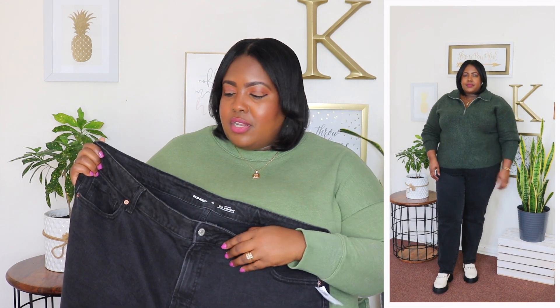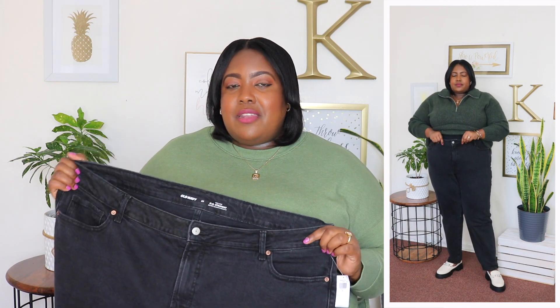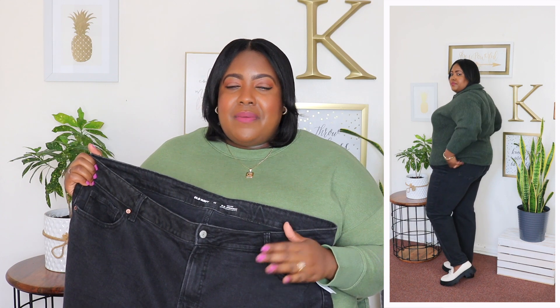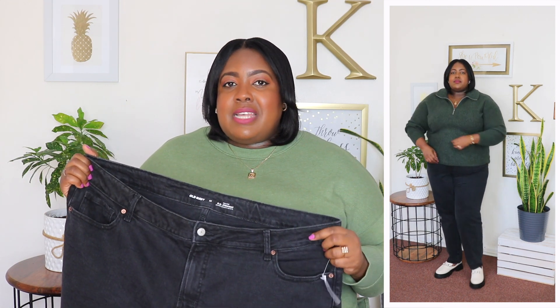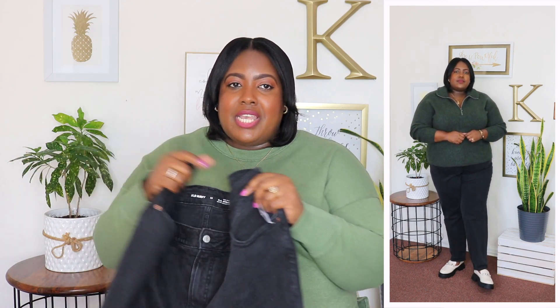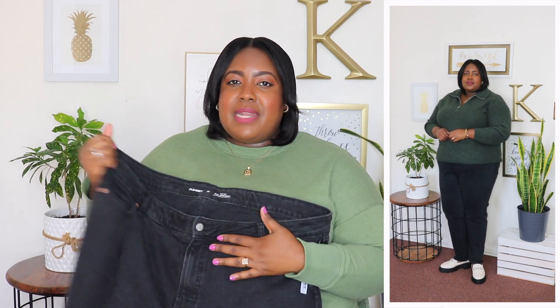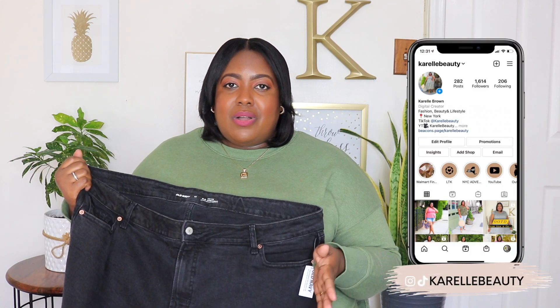I styled that quarter zip sweater with these OG straight leg black jeans. I'm wearing a size 22 and the price is $49.99. It has a button closure, built-in belt loops, and the waistline has a little bit of stretch. Old Navy jeans do fit me a little weird — sometimes I'm a size 20, sometimes a size 22, so they don't have consistency; keep that in mind. It's a higher waist jeans with five pocket styling, so there are pockets in the front and back. It also has a lighter gray wash throughout and it's a long jean that meets me a little bit below my ankle with a slim fit tapered leg. It's a good well-made jean but I'm not sure I like how it fits me, so keep that in mind if you're apple shaped.